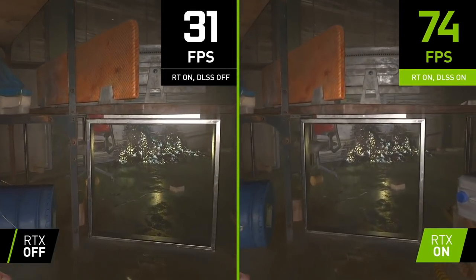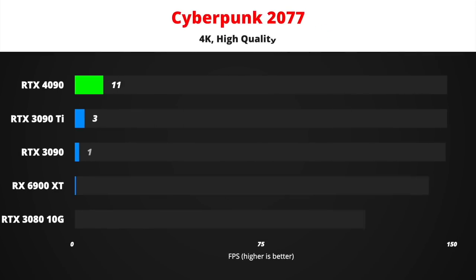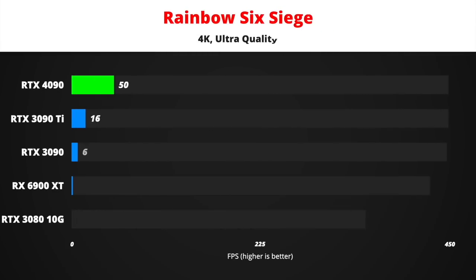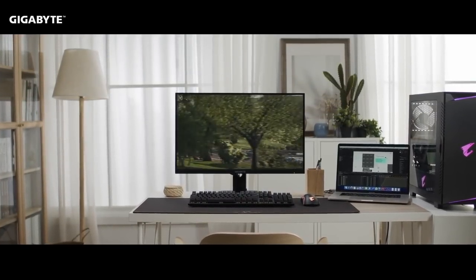4K gaming on an RTX 4090 will be a different story — it should comfortably run most AAA games at high frame rates. Even Cyberpunk 2077, one of the most GPU-demanding games right now, should see about 87 fps average on the high-quality preset, a massive jump from the 48 fps average on RTX 3090. Rainbow Six Siege should reach 387 fps average, bringing competitive gaming to 4K resolution. With the arrival of RTX 4090, it will actually make more sense to own a 240Hz 4K monitor.